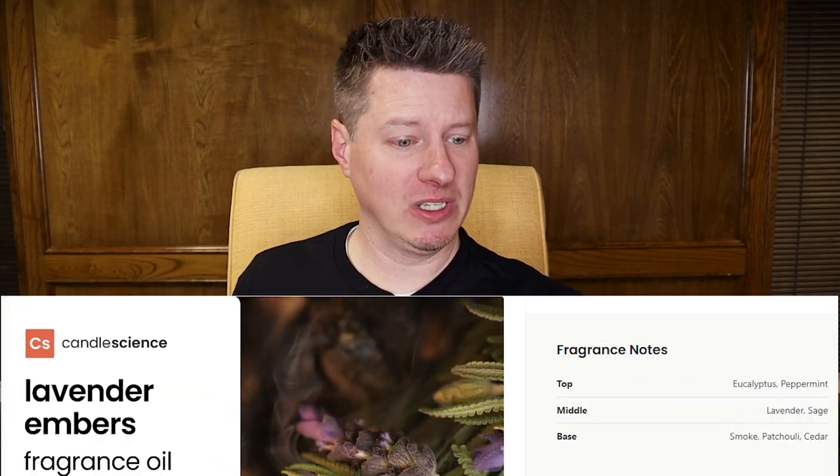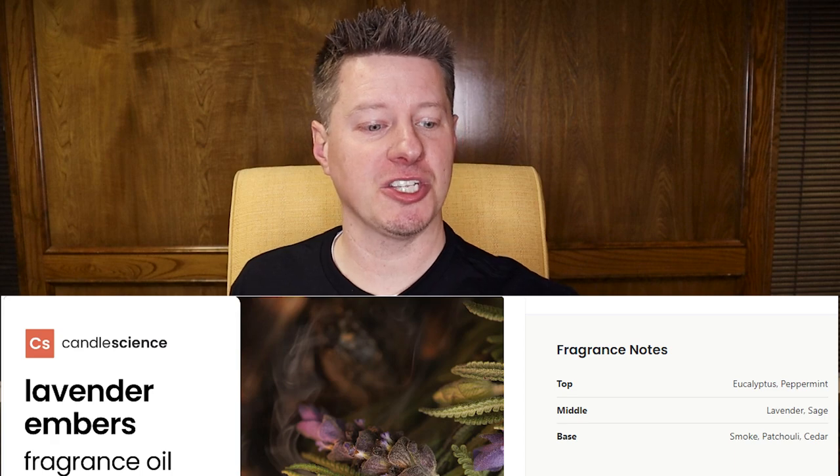The top notes of this one include eucalyptus and peppermint, lavender, sage, smoke, patchouli, and cedar. None of those notes normally lead to that strong of a fragrance on their own, so I don't know if it's particular notes that are stronger than others or if it's the combination of some of these together. There's definitely a lot of smoke and some peppermint and eucalyptus — that's for sure. But wow, that is potent.